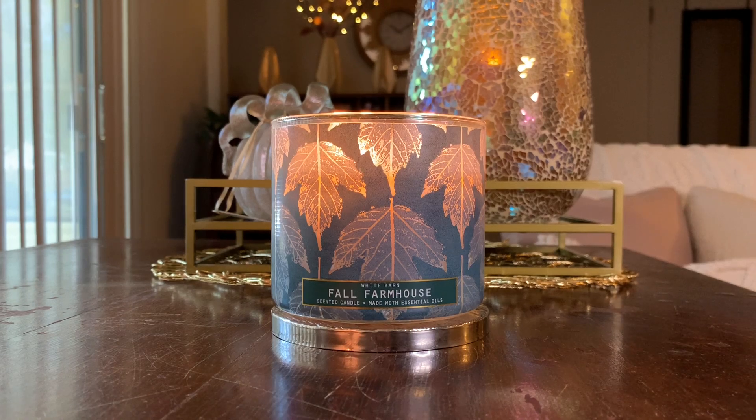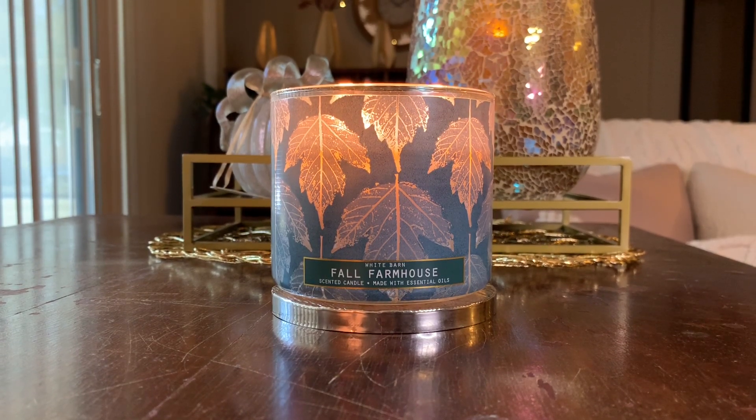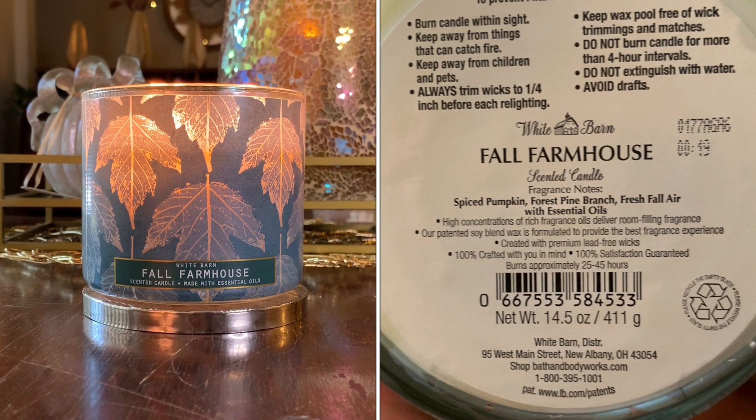I believe this was a new fragrance last year, and I absolutely fell in love with it. Now, as always, before I dive into the review and performance, let's start off with the scent notes — I'll throw them up on the screen. The scent notes for Fall Farmhouse include spiced pumpkin, forest pine branch, and fresh fall air, and of course essential oils.